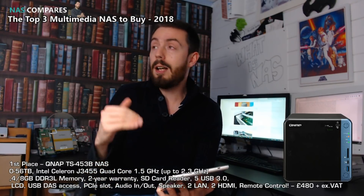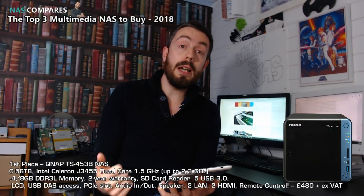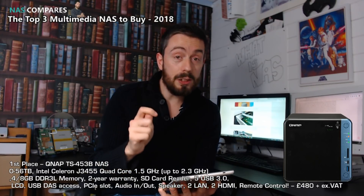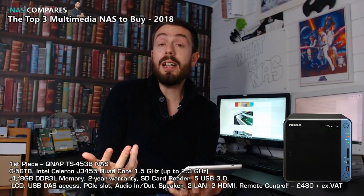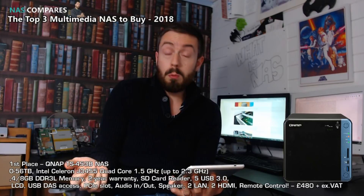This chip is great for Plex, great for running Kodi locally, and great for running all kinds of container and backup applications. In terms of multimedia, it can stream multiple HD, 1080p, and 4K streams. It is a very good CPU for getting those features at a good, affordable price. On top of that, it has 4–8GB of DDR memory and two years of manufacturer's warranty.